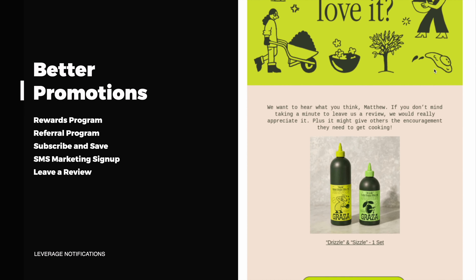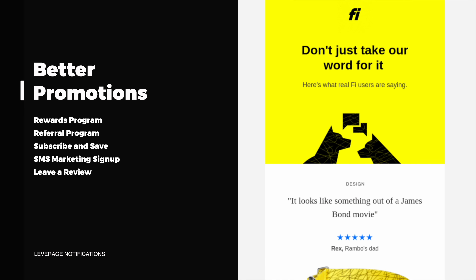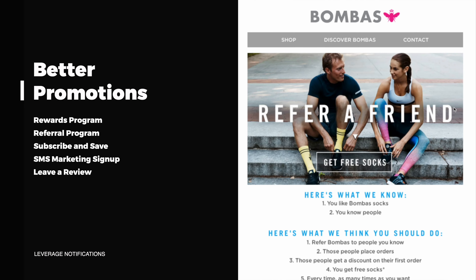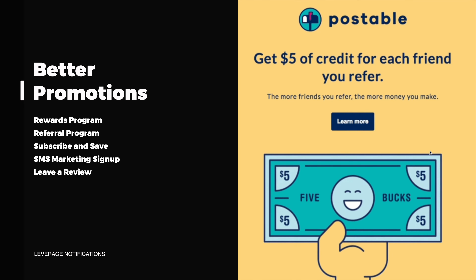You can also promote a subscribe and save program so they can get a discount on their next order if they sign up to that. You can offer a discount for signing up for an SMS newsletter, or request a review and provide maybe some rewards points for that.